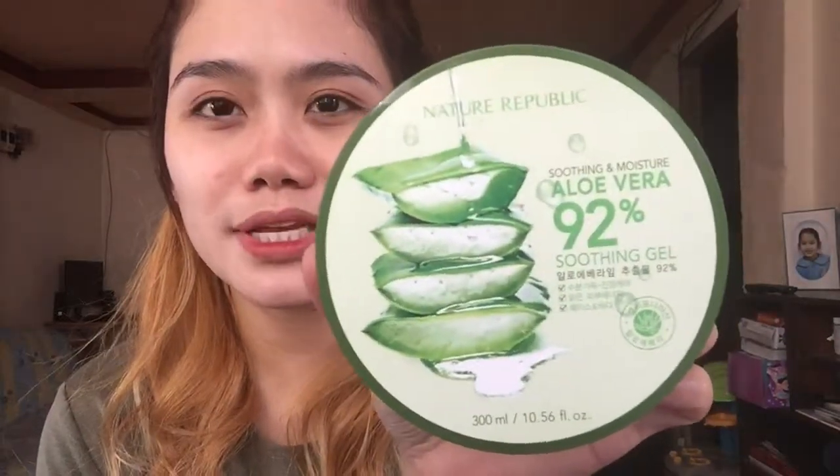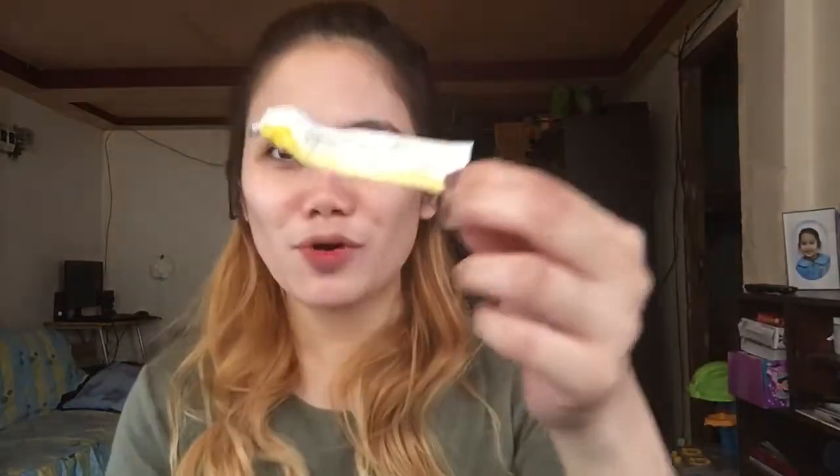So first is the kojic acid soap — I'm using it twice a day: first when I shower, and then again before bedtime. I won't demonstrate how to use it. The next one is the Nature Republic 92% aloe vera gel, and then the last one is the Contractubex — it's almost gone so I need to buy more, same with the aloe vera. After showering, this is what I do.